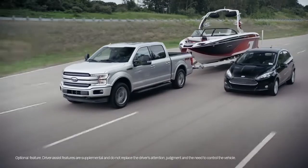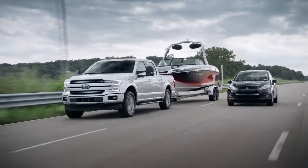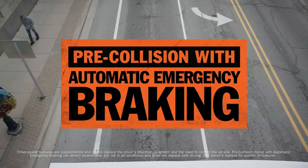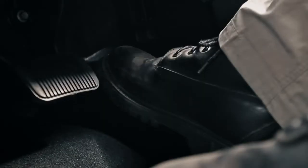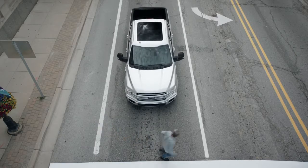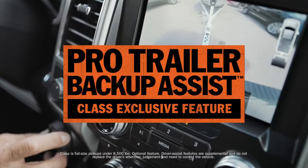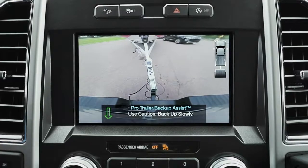F-150 has the technology to alert you when there's a vehicle detected in your blind spot. It can also detect when there's a vehicle in your trailer's blind spot. It can recognize a pedestrian stepping in front of your moving truck, and if you don't react in time, it can stop for you. It can make backing up a trailer easy, even for experienced drivers.